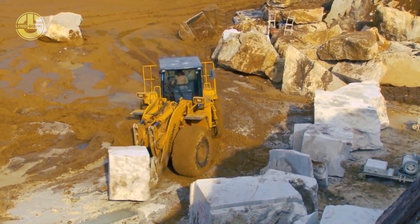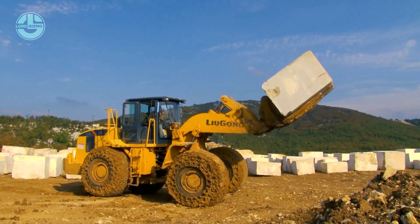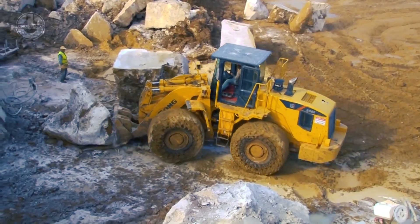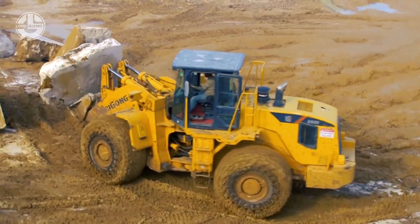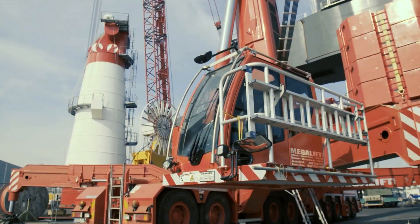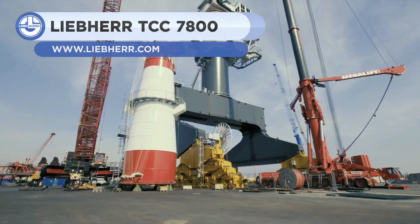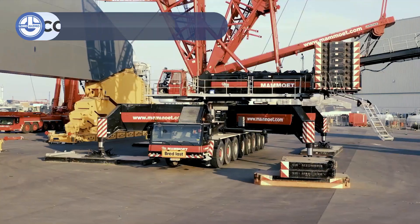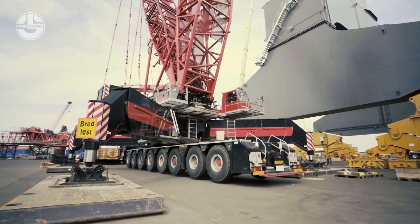Let's get started with the others. The TCC 7800 is a colossal rail-mounted crane, offering a lifting capacity of 1,764 tons and a lifting height of 518 feet.